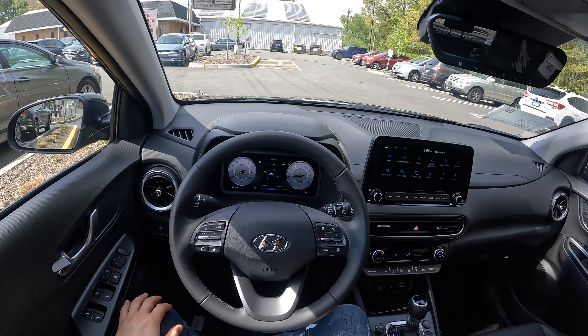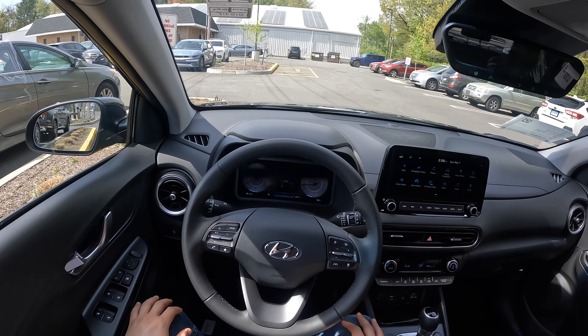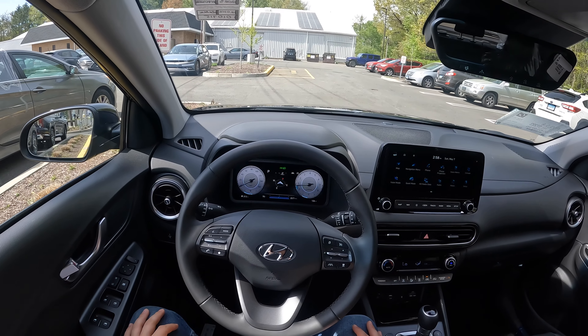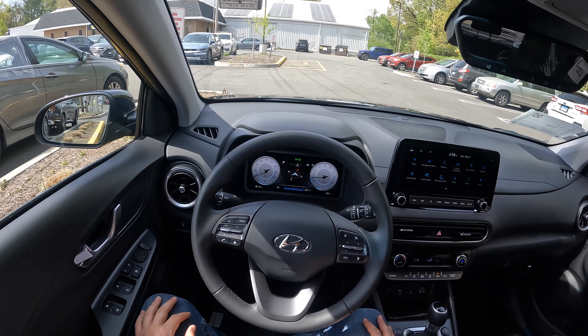I hope you guys enjoyed this POV test drive of the 2023 Hyundai Kona Limited all-wheel drive. If you're interested, make sure to come see Sam at Key Hyundai of Milford. If you enjoyed this video, please like and subscribe — it helps a lot. As always, I'll see you next time.